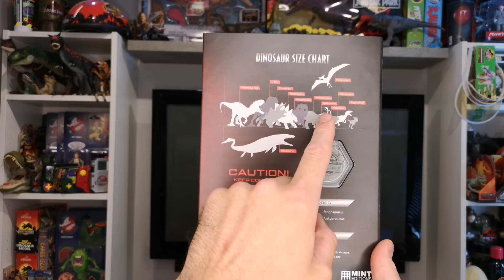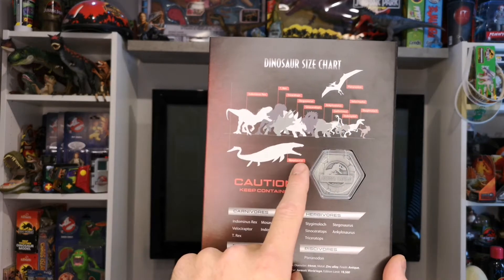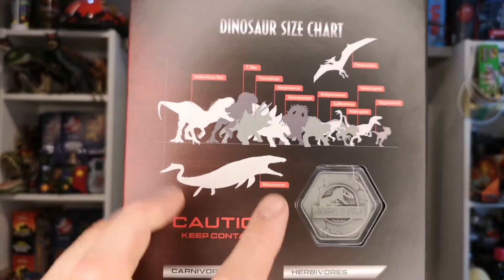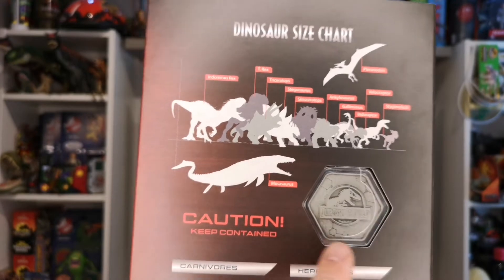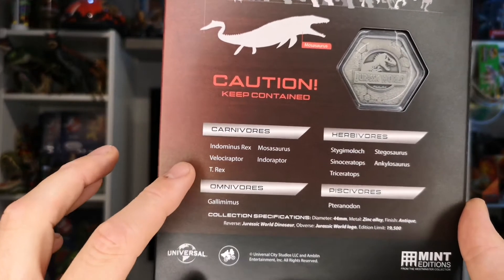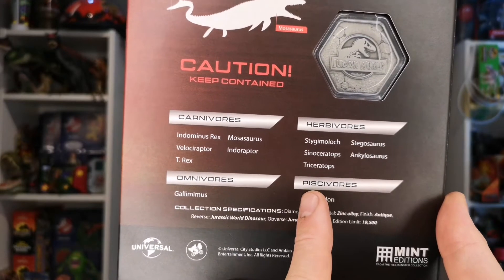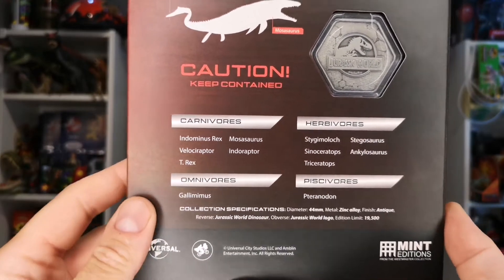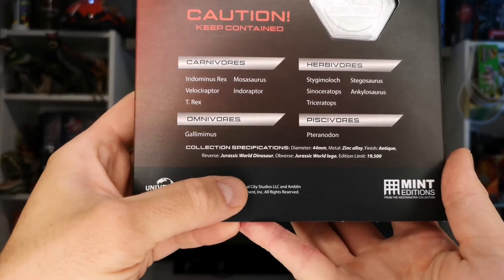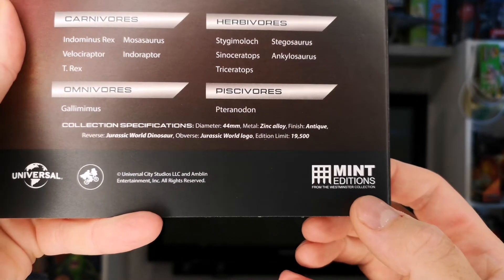Continuing the dinosaur list on the back: Sinoceratops, Ankylosaur, Gallimimus, Indoraptor, Stygmoloch, Velociraptor, Pteranodon, Mosasaur. There's a closer look at them as well. On the back there's a little plastic window showing the back of one of the coins, plus some information about carnivores, herbivores, omnivores, and one other category. You've also got the Universal logo, Amblin Universal Studio letter, and the mint editions from the Westminster Collection.